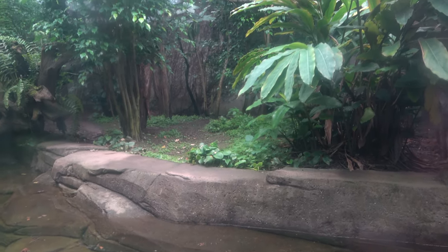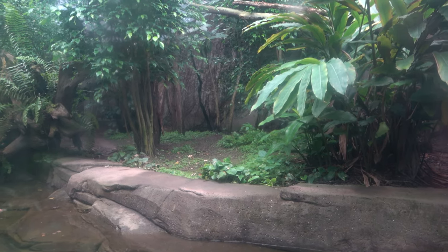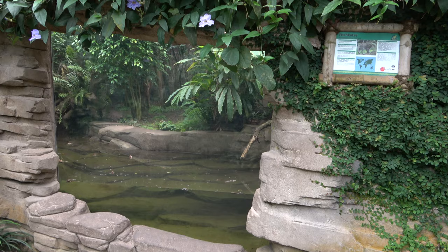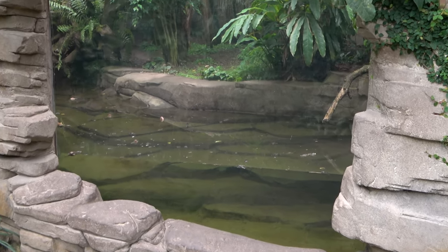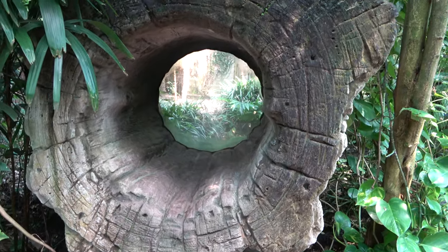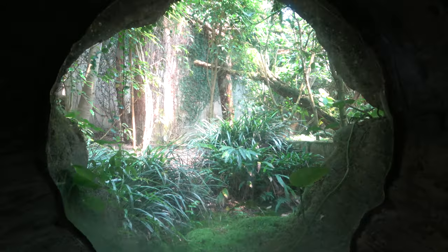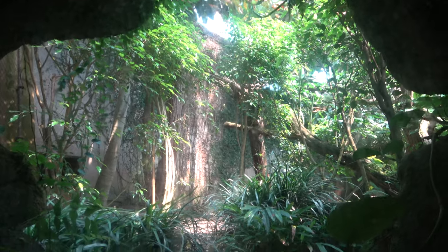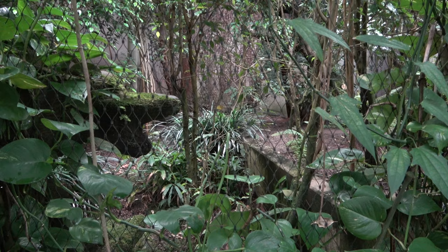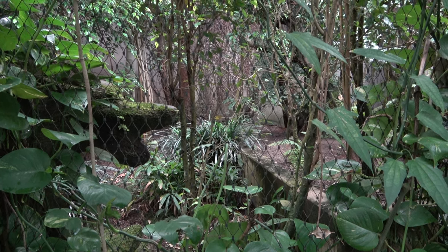The fishing cat enclosure is a decent size and can be viewed from multiple angles. The main viewing area shows lots of foliage, rocks, and a large pool with an underwater viewing area. Further up the path is another viewing area for the enclosure, which is one of the most unique elements in the Gondwanaland exhibit. Believe it or not, you are able to go inside of a hollow log and view the fishing cat enclosure through a small glass window. As well as this, the fishing cat enclosure can also be viewed through a mesh fence.